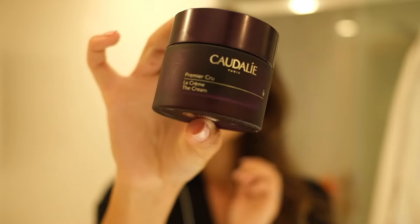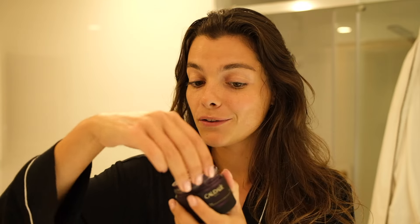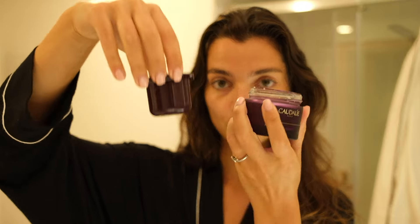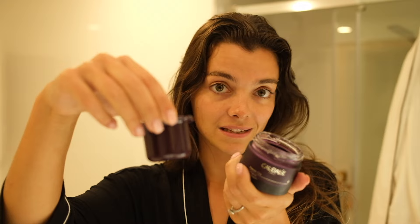The next step is my moisturizer. I use this one by Caudalie — it smells amazing. The cool thing about this cream is that you can take out this part. I'm gonna show you — you can just buy the refill and it's less expensive, and you just put it in this container and you have your new cream. Honestly, it's a great idea.